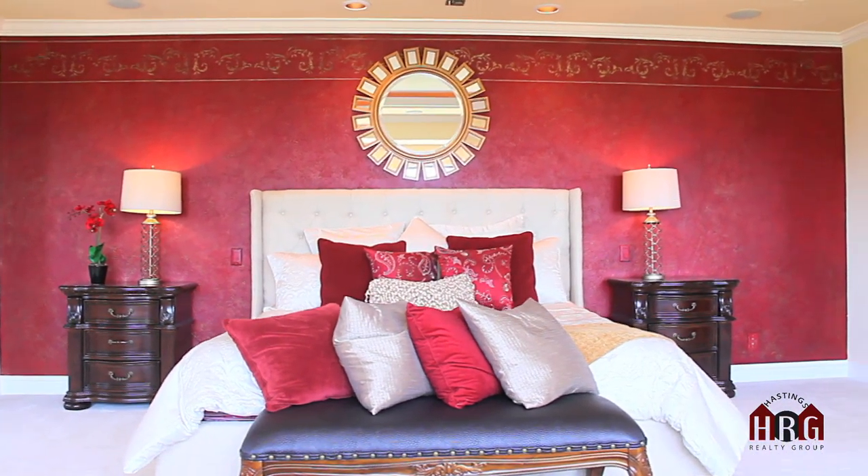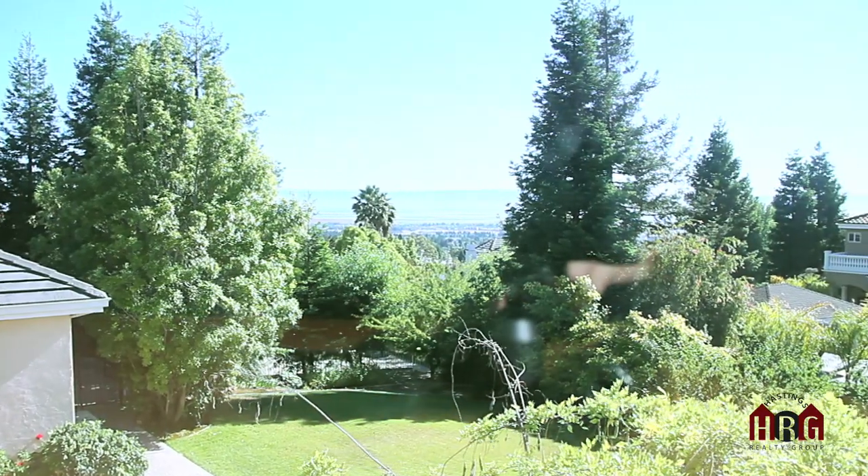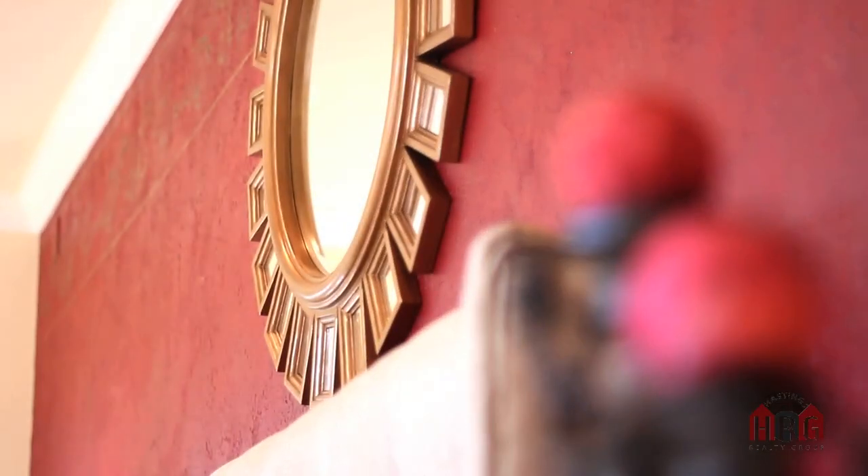We're in the master bedroom of this amazing home, and the master bedroom has exquisite views of the bay. It has a huge walk-in closet, an extra sunroom to sit and read, a faux painted wall, and it's absolutely huge — it's bigger than my entire house.